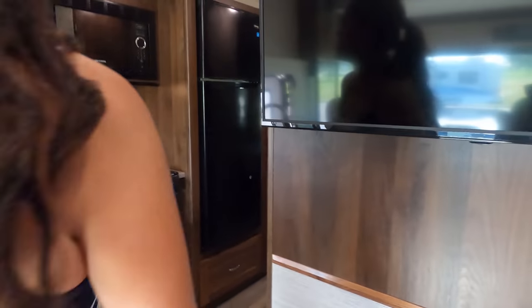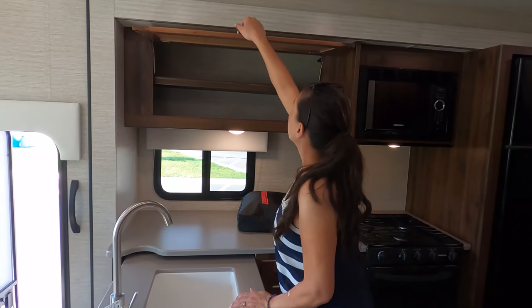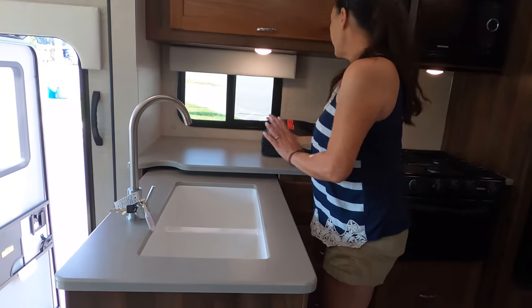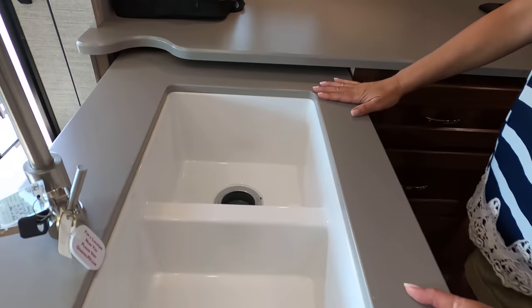Look at this kitchen. I love it. I love that there's a window here. Look at the cabinet — big shelf, I love it, plenty of space. I like all this counter space. I like the double sink. Electrical outlet right there.